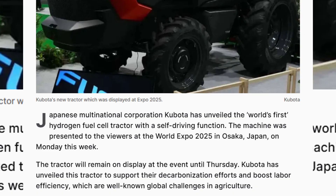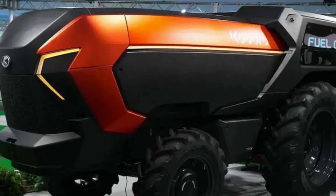Kubota's lead developer said they're moving straight to real-world testing. So we're not just looking at a flashy concept — this is a machine on the fast track to practical use.